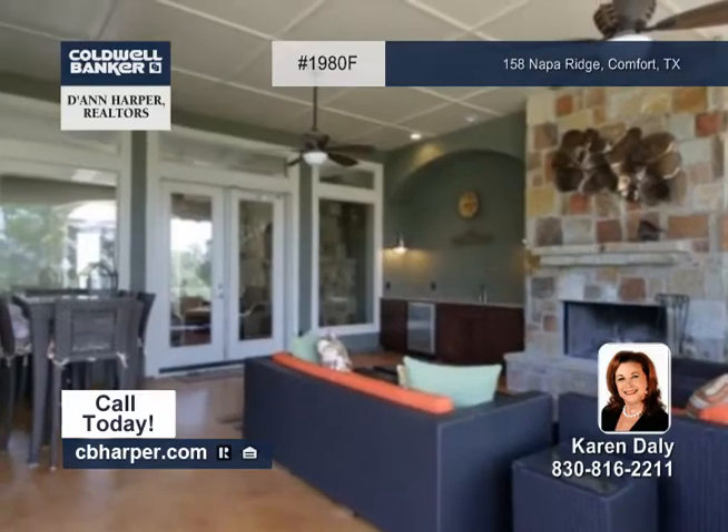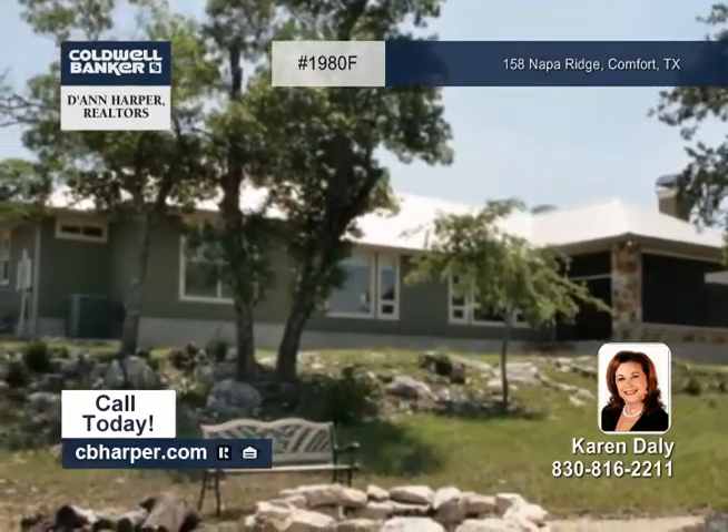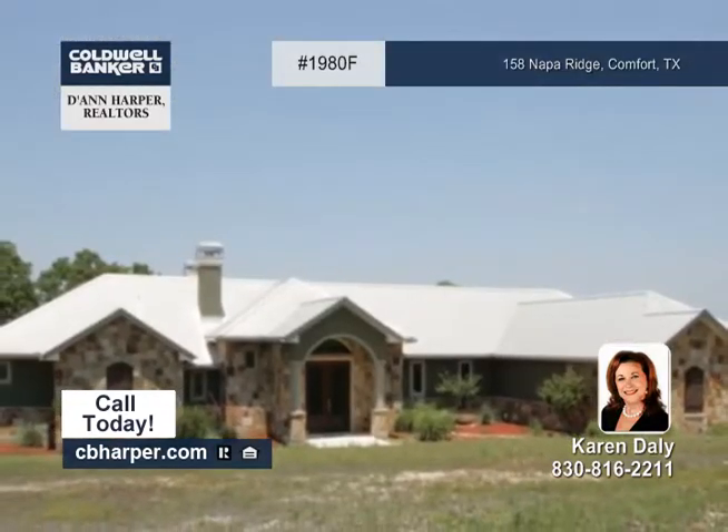The loggia has a native stone fireplace with an entertaining bar and automatic screen designed to block out the elements or easily allow you to enjoy the views. See it in person today with Karen.